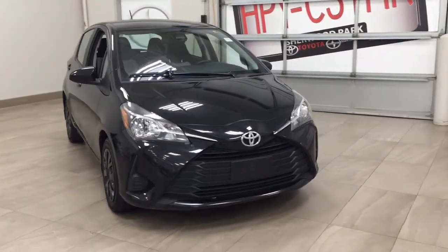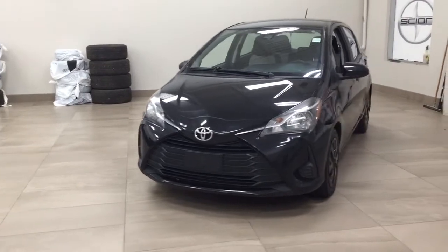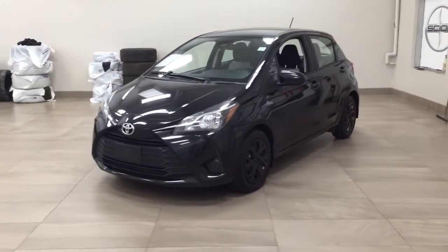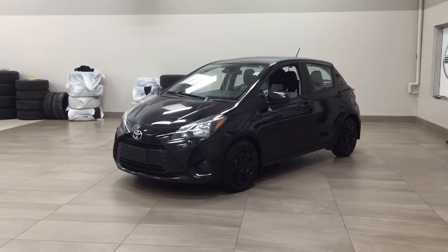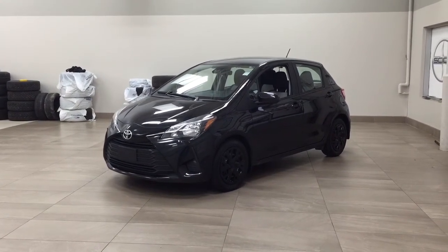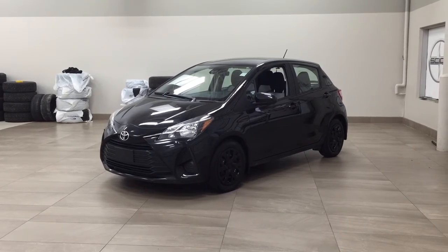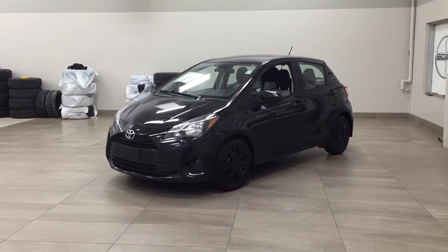Thank you so much for watching this video today. If you have any questions, please visit us — we're located at 31 Automall Road in Sherwood Park, Alberta, Canada. Our phone number is 780-410-2455, or please visit our website at sptoyota.com to reach us by email. If you have any comments or additional questions, please leave them in the comment section below. Other than that, have a great day and I hope to see you next time.